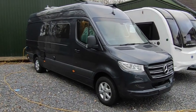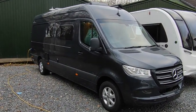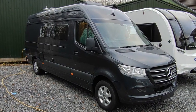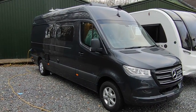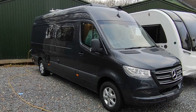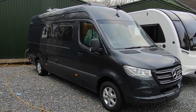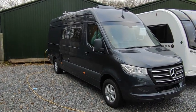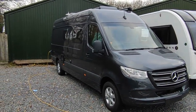Hi, this is Highbridge Caravans Devon Branch, and on this fine December day we are doing a walk-around video on this absolutely gorgeous Mercedes-Benz Wildax Alara S. This is a sold unit that we've got special permission by the very kind orderer to do a video on it.